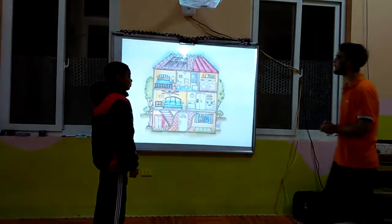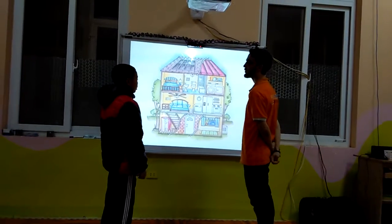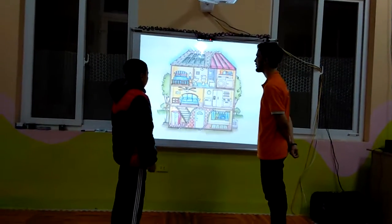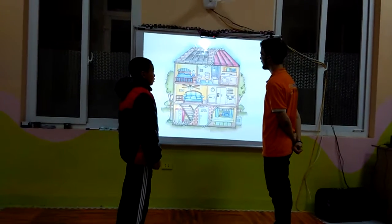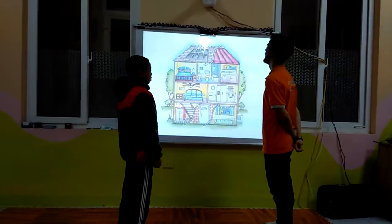Next one. Can you tell me what is this? It is a house. How many rooms are in this house? Seven rooms. There are seven rooms. Very good.